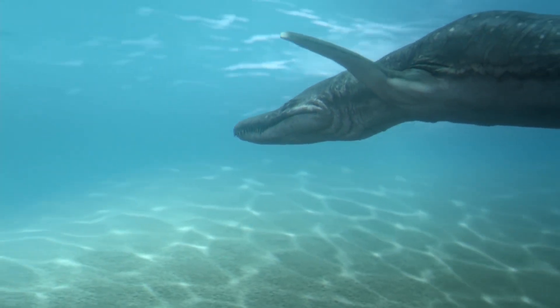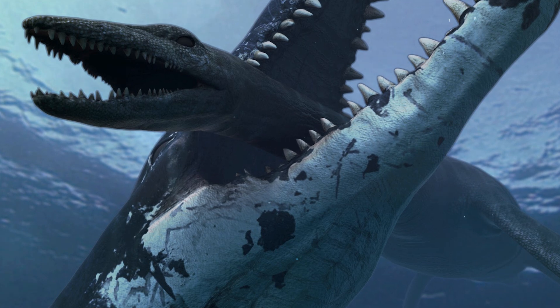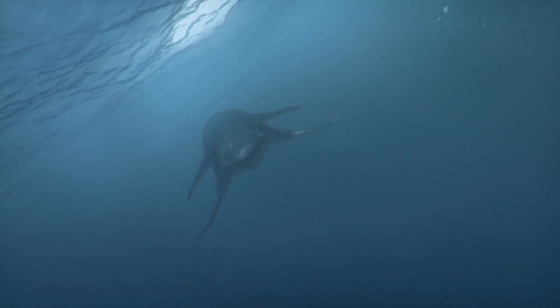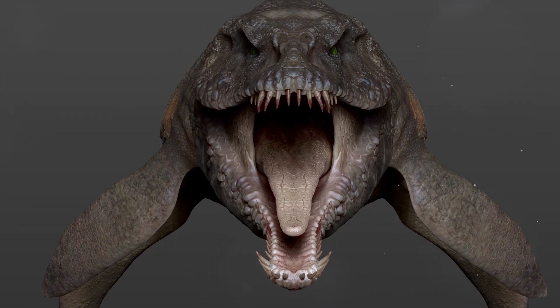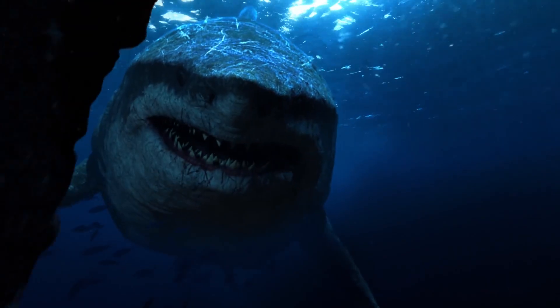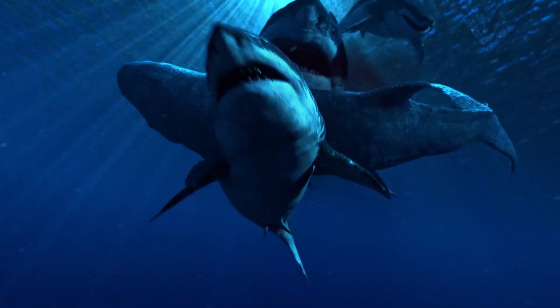Bite force. Research has shown that Predator X had a bite force comparable to or even superior to that of a Tyrannosaurus rex. Its jaws could generate pressure weighing about 15 tons per square centimeter, which made them capable of crushing the bones of large marine reptiles or even the shells of turtles. Predator X had conical teeth with smooth edges, indicating the ability to capture and hold slippery prey. This distinguishes it from Megalodon, whose teeth were serrated and better suited for tearing flesh.